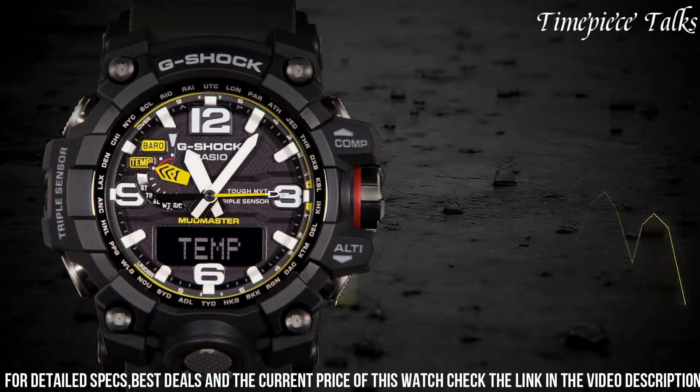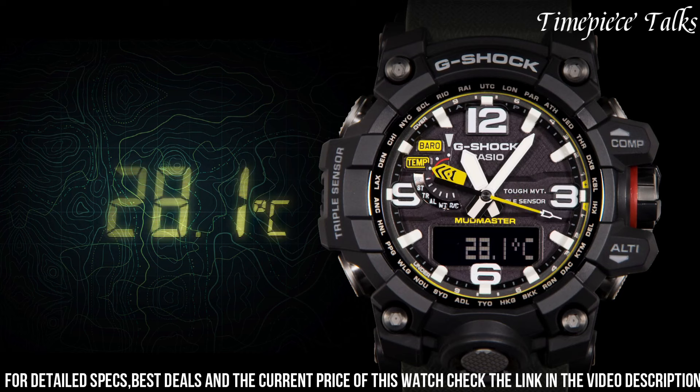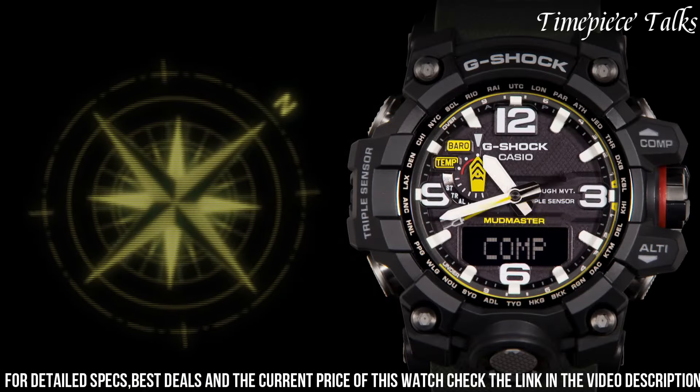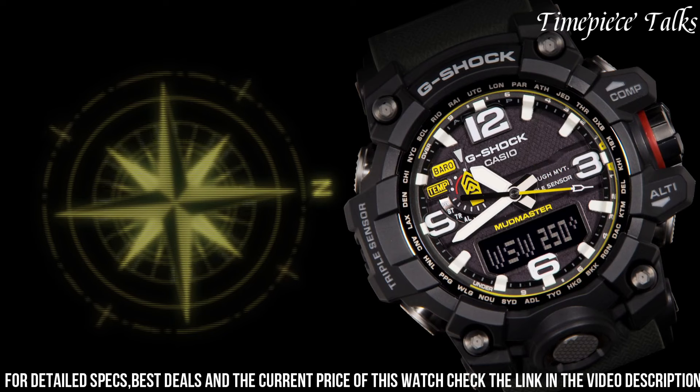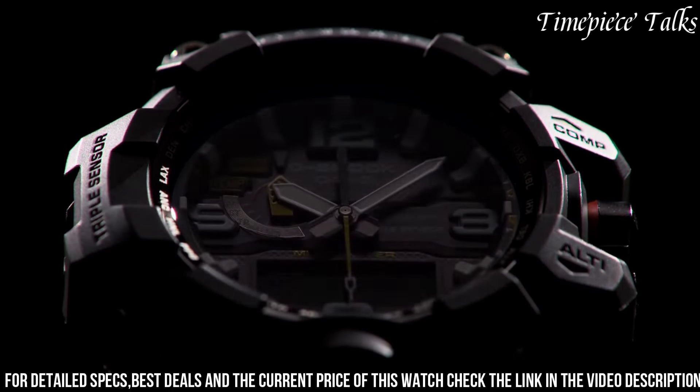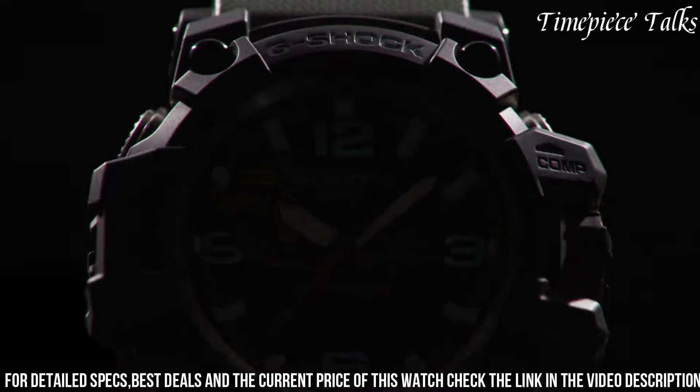Powered by tough solar technology, it harnesses solar energy for uninterrupted operation, and includes multiband 6 radio-controlled accuracy for precise timekeeping. Incorporating a variety of features such as a digital compass, barometer, altimeter, and thermometer, this watch caters to outdoor enthusiasts and adventurers.